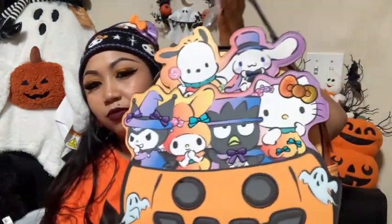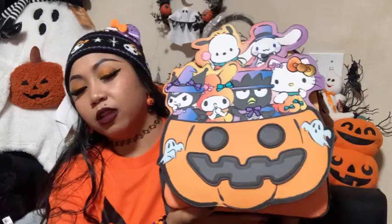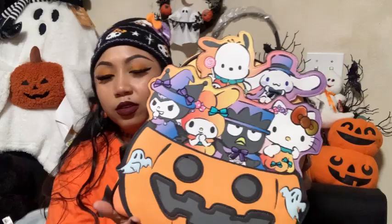This is definitely my favorite Hello Kitty spooky backpack. I think it came out around 2023 or 2024 — I'm not totally sure. It also has little ghosties on the sides. Out of all the Hello Kitty and Sanrio Halloween backpacks I've seen, this one is my absolute favorite.